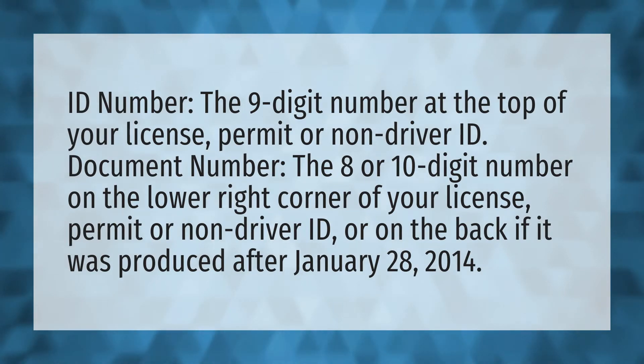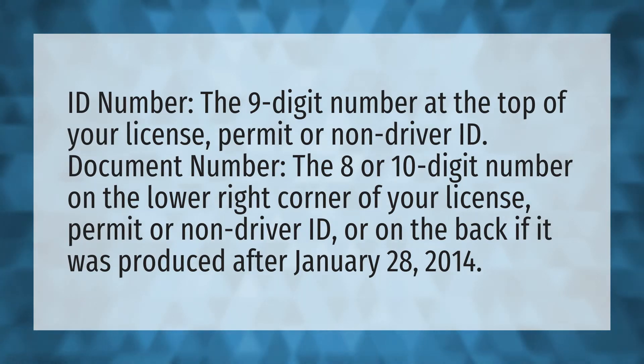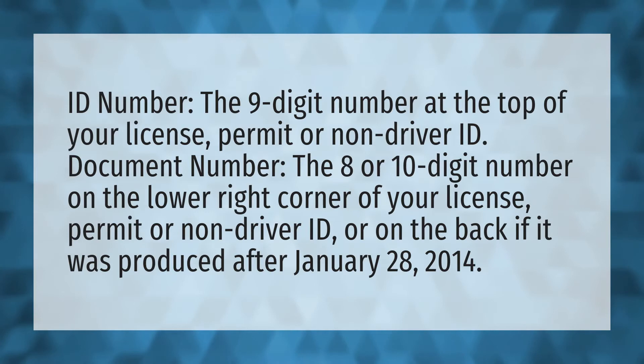ID number: the nine-digit number at the top of your license, permit, or non-driver ID.